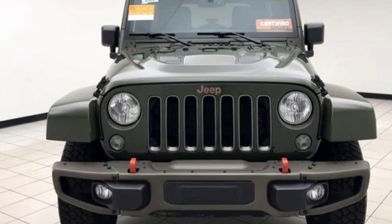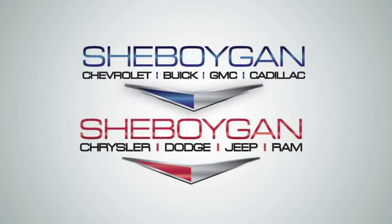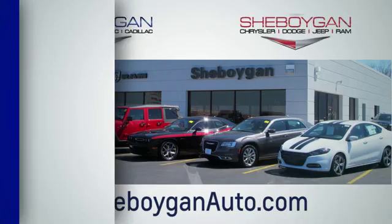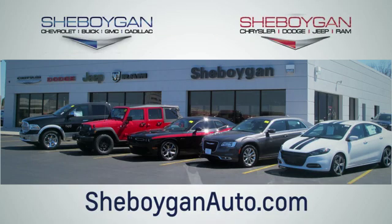Driving is believing. Test drive it today. Choose Sheboygan Auto. We are conveniently located at 3400 South Business Drive or at 2701 Washington Avenue in Sheboygan, Wisconsin. Sheboyganautos.com.